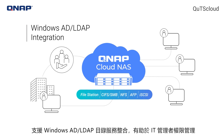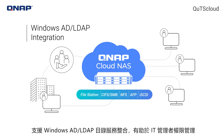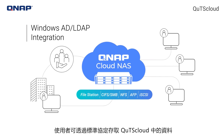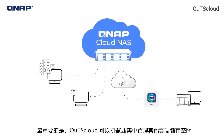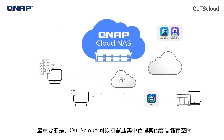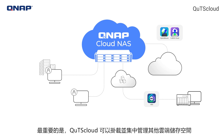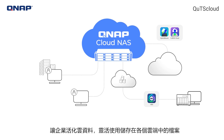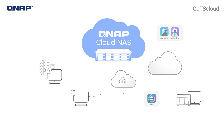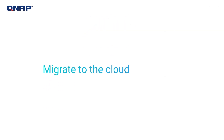IT staff can benefit from Windows AD, LDAP integration, and users can access their data using hassle-free common file access protocols. Most importantly, QTS Cloud can mount and centrally manage other cloud storage spaces, enabling organizations to easily leverage multi-cloud data. Migrate to the cloud with QNAP.